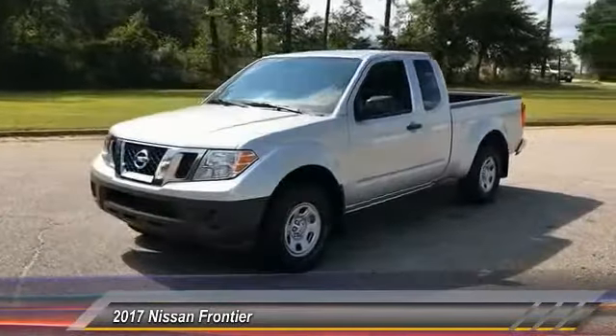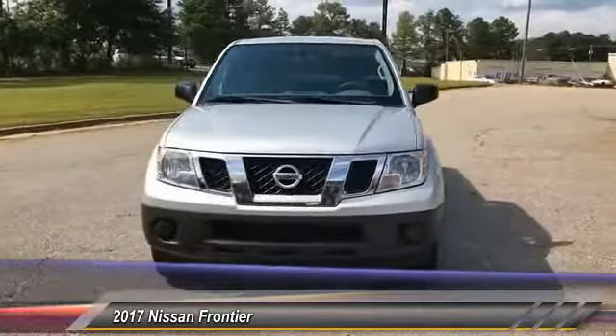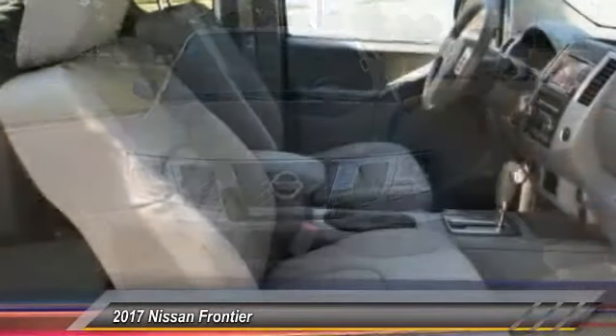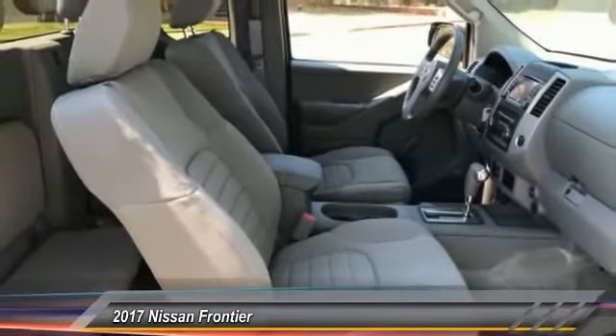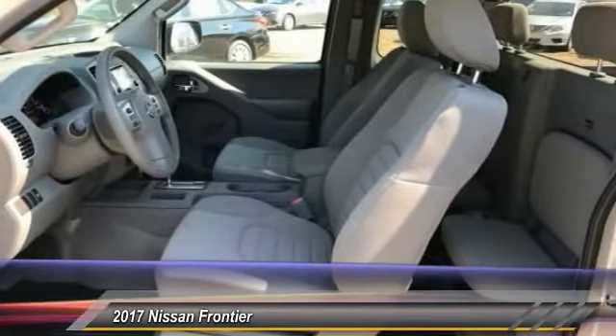Here are some of this vehicle's great options: Traction Control, Stability Control, Anti-Lock Braking System, Bluetooth, Power Steering, Driver Airbag, 4-Wheel Disc Brakes, AM FM Stereo Radio, MP3 Player, and CD Player.